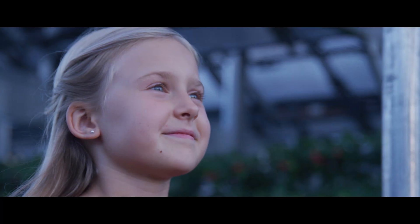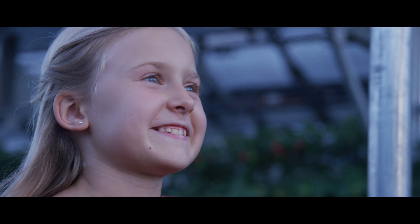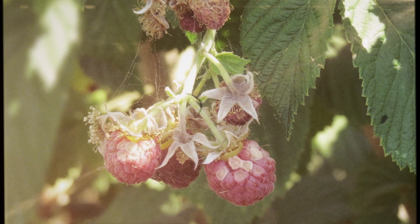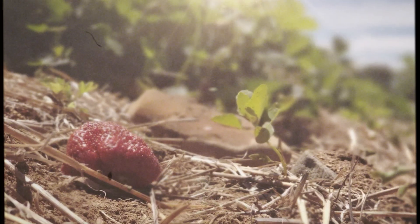What if we could feed citizens and the grid at the same time? Introducing Insulagrin, a novel agrivoltaic solution. Many crops need protection from too much sunlight.